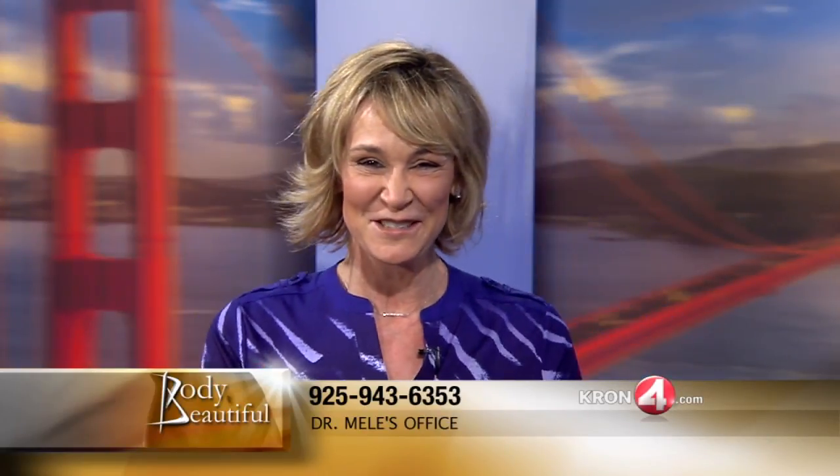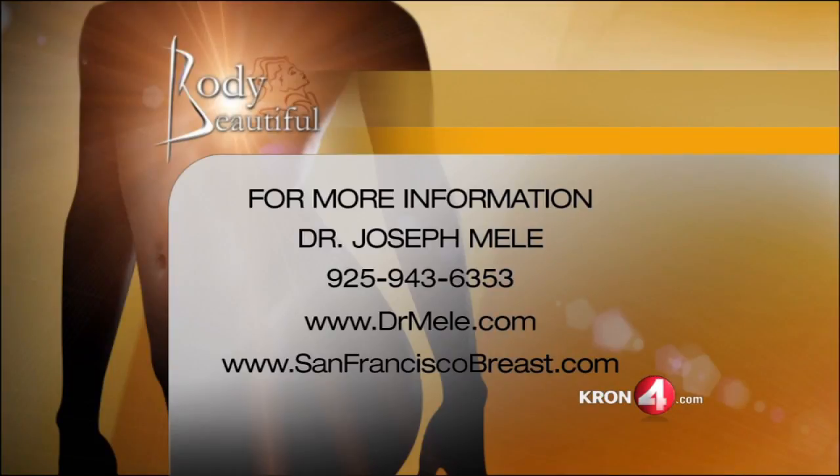I've had people tell me, 'I look the same,' and that makes me feel happy because they still look like themselves — they look natural. We can always look at the before and after pictures and see what actually happened. Forgetting some of that is part of the cure too. For more information about Dr. Mele, you can call 925-943-6353 or check him out on the web at DrMele.com or SanFranciscoBreast.com. Lots more to talk about plastic surgery with Dr. Joseph Mele — when we come back, keep it right here on Body Beautiful.